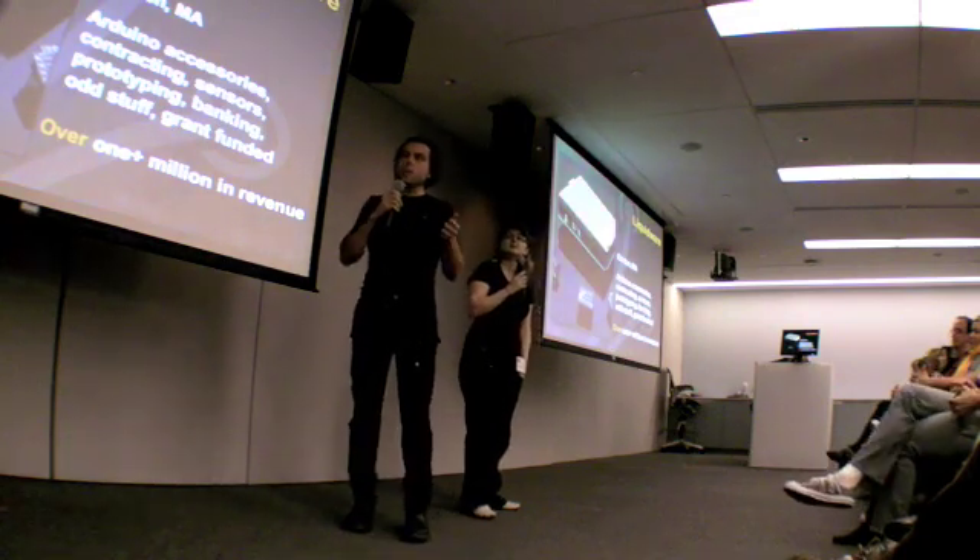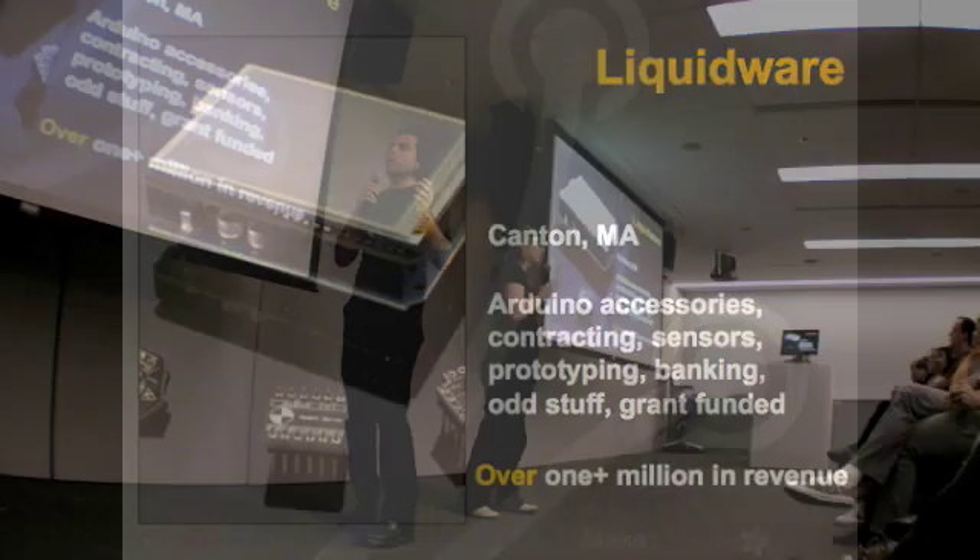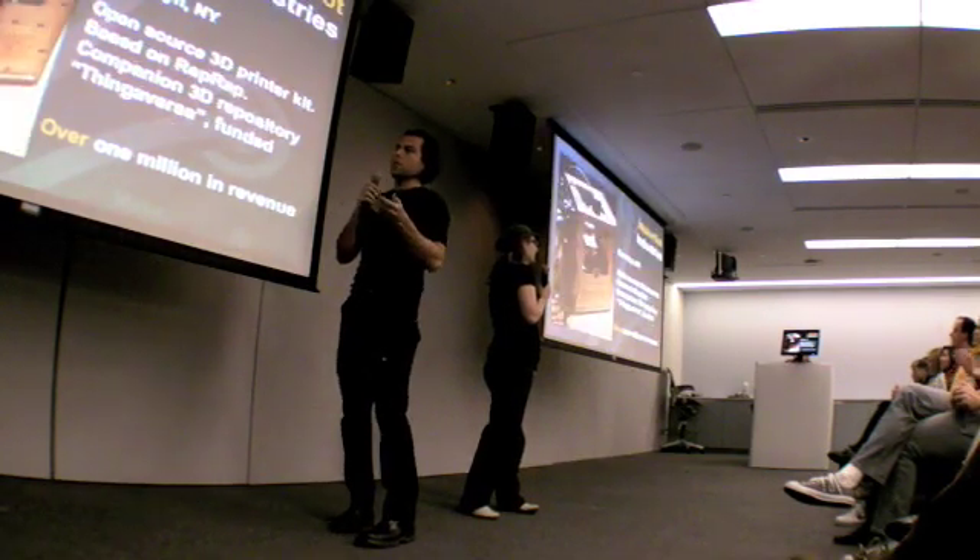Next up, Liquidware — a company that's kind of built around the Arduino project. We're seeing multi-million dollar companies here; they're well over a million dollars. They make lots of accessories. They're dabbling with open source hardware banking, which is a bit unusual, but they also do hardware.